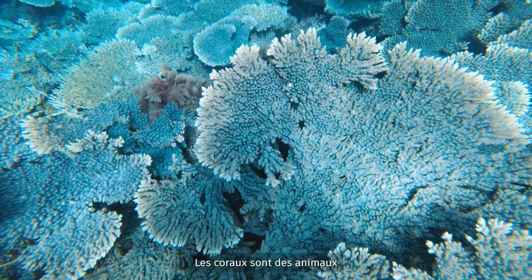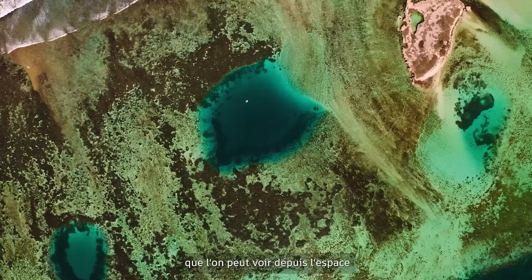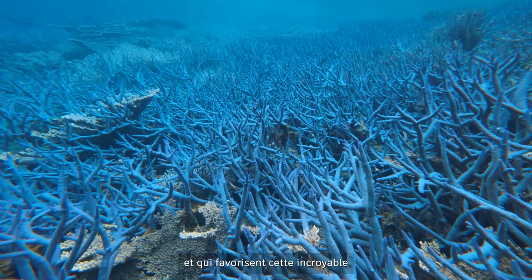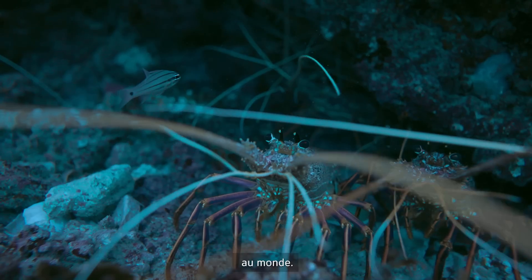Corals are colonial animals and they grow into these structures that you can see from space and that support this incredible biodiversity — one of the most biodiverse ecosystems in the world.